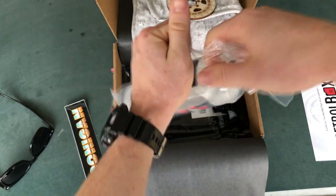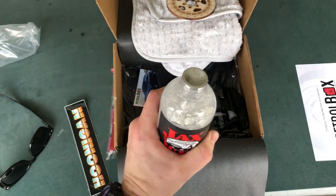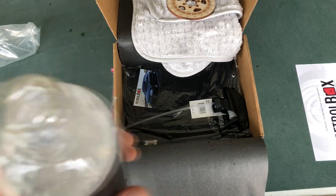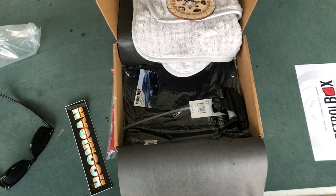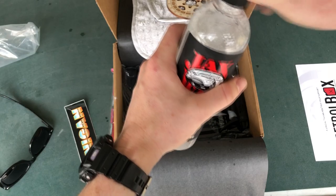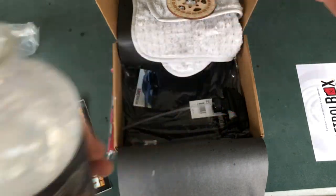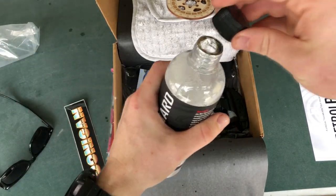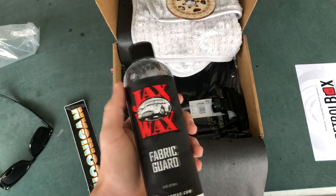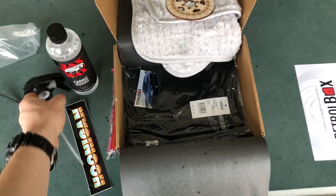I wonder if it smells nice — these usually smell really nice. Oh wow, okay. It smells like gasoline, I'm not even lying. I'm getting a whiff of gasoline from that. It kind of smells like gasoline mixed with cleaning product. I'm gonna try that out later but I don't really want it on my face — I think I got some on my face. We obviously got a nozzle for it, so set that aside.